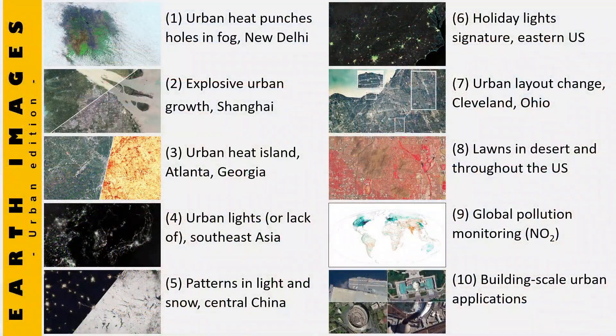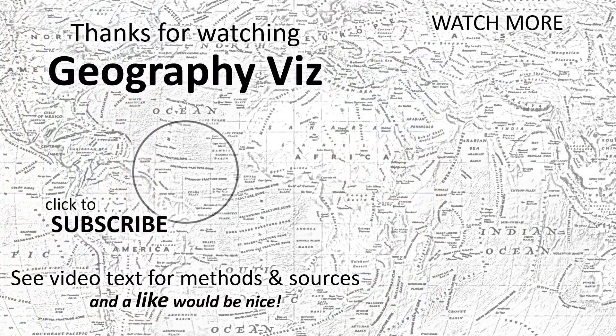Here are thumbnails and titles for all 10 urban-themed satellite imagery scenes reviewed in this video, covering a big range in types of imagery and scales of analysis. Is there one you found most interesting? Let me know in the comments — if enough votes come in, a more focused video will follow. See the video text for image and data sources. Thanks for watching — please like, subscribe, or watch more GeographyViz.